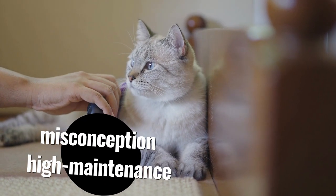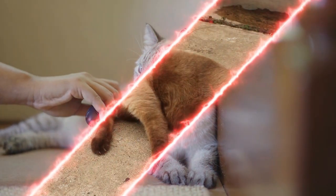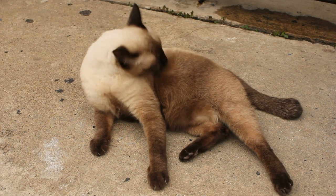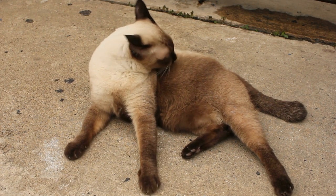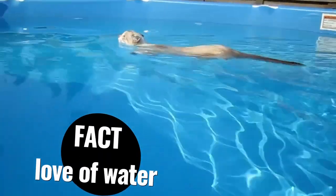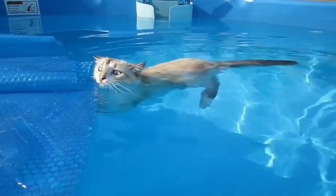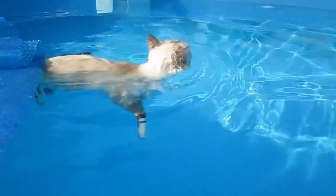A popular misconception about Siamese cats is that they are high-maintenance and difficult to care for, but in reality they are quite low-maintenance when it comes to grooming and do not require frequent baths. An unknown fact about Siamese cats is that they are known for their love of water, and many Siamese cats enjoy playing in the sink or taking a dip in the toilet.